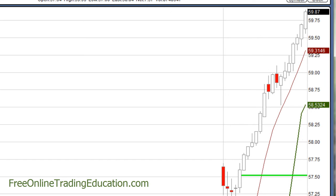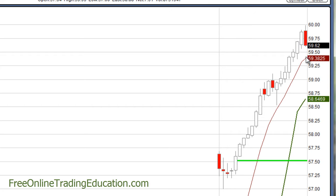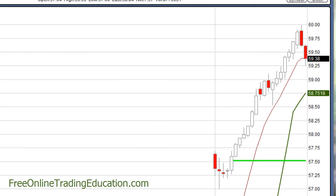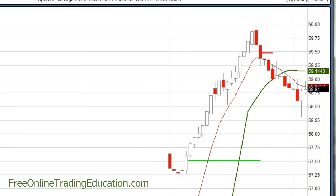Pulling my stop up here. Look at that — it almost tagged $60, then pulled back. And it hit my stop here at $59.48 for 3.3% in just 18 minutes. Let's see what happened to it next — it did pull back, and we did do some shorts on it along with several other trades going today.